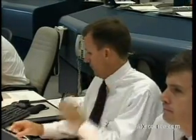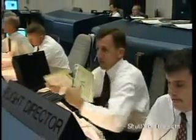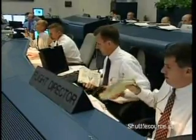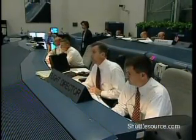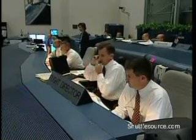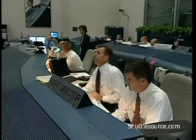Countdown clock will resume in two minutes. Clock will resume in one minute. Countdown clock will resume on my mark. Three, two, one, mark. T minus nine minutes and counting. CLS auto sequencer has been completed. Okay folks, we're counting.